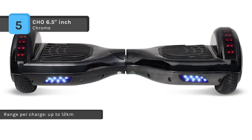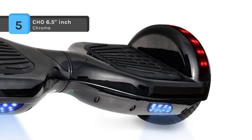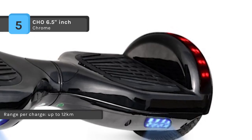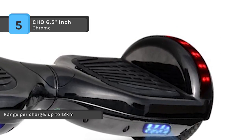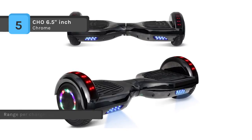It is UL 2272 certified, meaning that this product has been tested for electrical and fire safety to protect you and your loved ones. The 6.5 inch vacuum tires hit speeds of up to 7.5 miles per hour for up to 13 miles, powered by dual 350 watt motors.